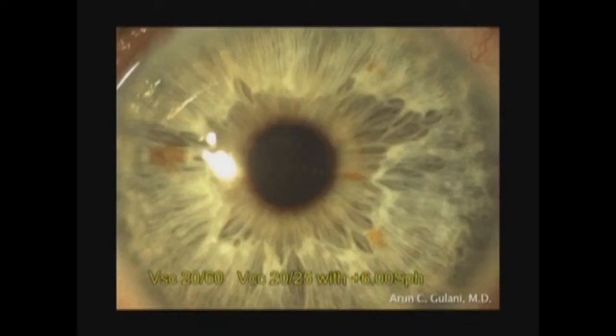We resulted in a clear cornea with a refractive error of plus 6 sphere, best corrected to 20/25. So I decided to then do a piggyback intraocular lens to correct this patient refractively to a neutral outcome.